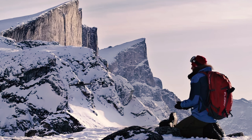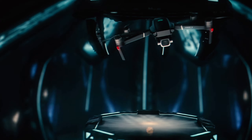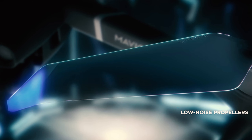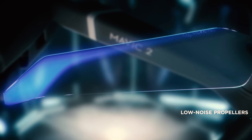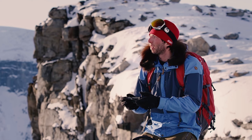Safety is of utmost importance when flying drones, so let's take a moment to talk about it. It's crucial to familiarize yourself with the local regulations and guidelines for flying drones in your area. Always fly responsibly and respect the privacy of others.